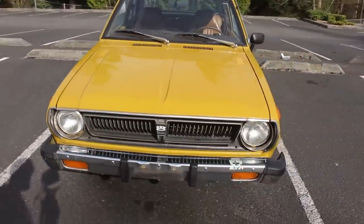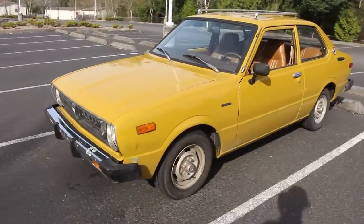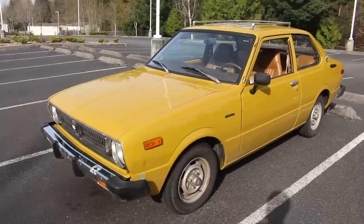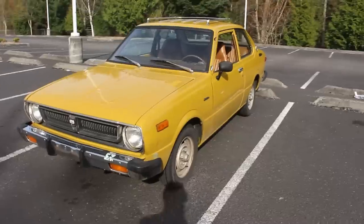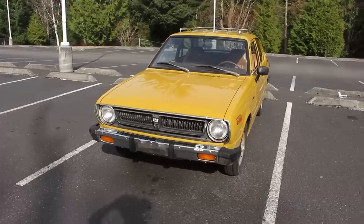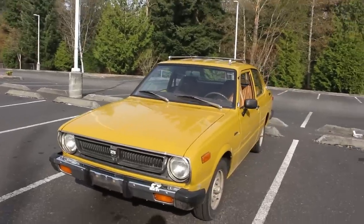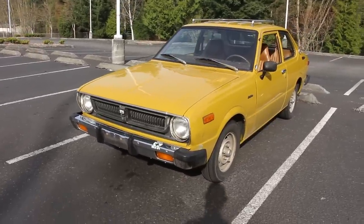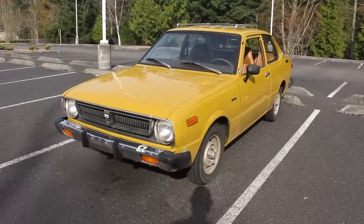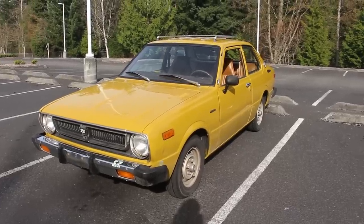I'll cut the recording here, pop the hood and show you the beast that's under there, then we'll head inside and I'll talk a little bit more. It's spring break, and the best parking lots during spring break are high school parking lots. I'm glad I found this one and was driving around in circles in first gear — stopping, going, stopping, going — for about an hour before I decided to start recording this vlog. There it is: 1977 Toyota Corolla, two-door coupe.